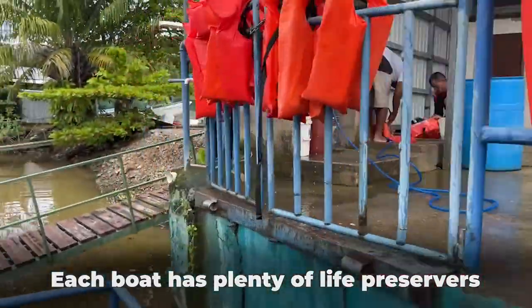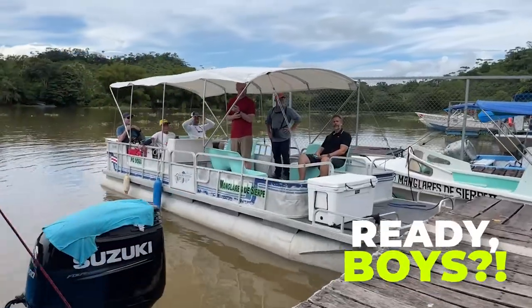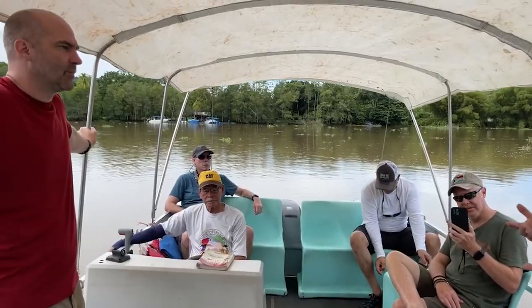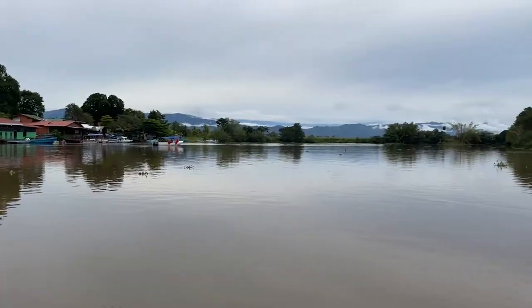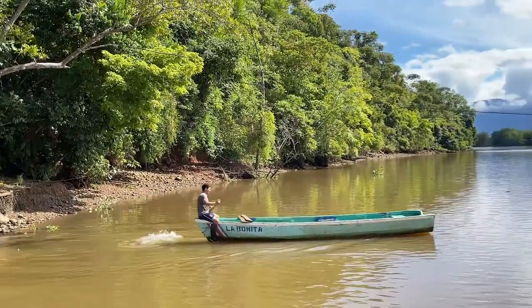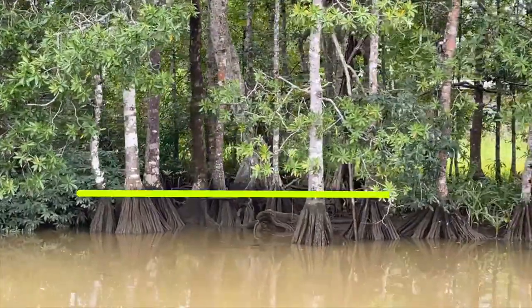These boats are really safe, and this is our pontoon. Felix is our captain today, our local guide. Because this area is a delta and we're near where the Sierpe River flows into the Pacific Ocean, the river can be quite muddy. This part of Costa Rica has one of the largest mangrove forests in all of Central America, and here you can see the water level at high tide.